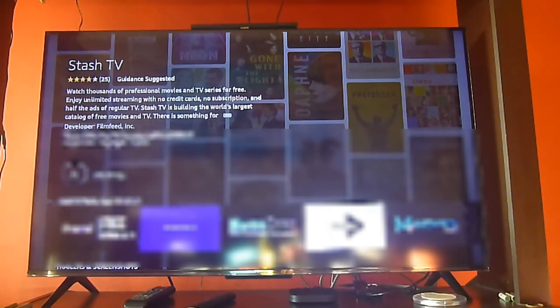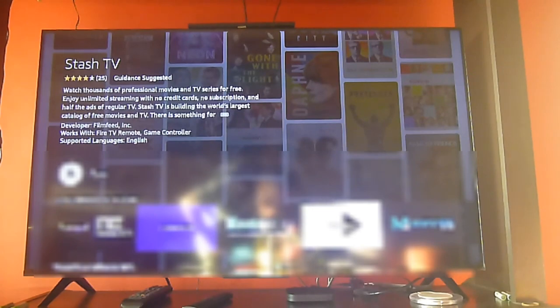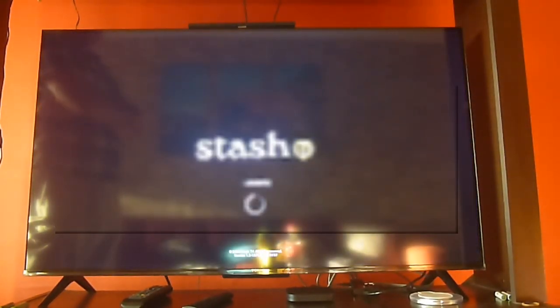So let's go and see if we can finish installing it and open the app. Something very important to point out is that the app is being constantly updated so you will always find more and more content. But the way it is organized is not the best, because you don't have a counter on each one of the categories — I will show you what we're talking about. Let's load the app to see how fast it loads.